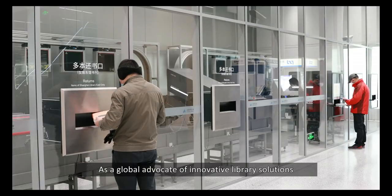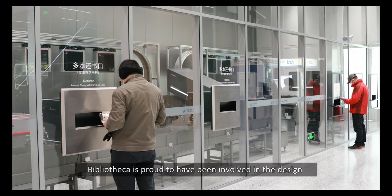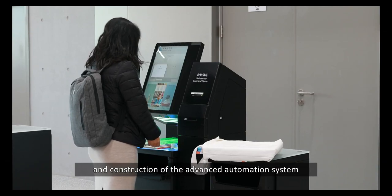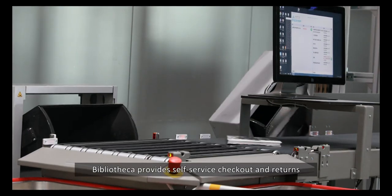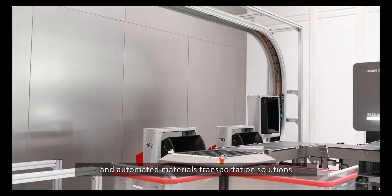As a global advocate of innovative library solutions, Bibliotheca is proud to have been involved in the design and construction of the advanced automation system of the new Shanghai Library East. Bibliotheca provides self-service checkout and returns, automatic sorting, and automated materials transportation solutions to the library.